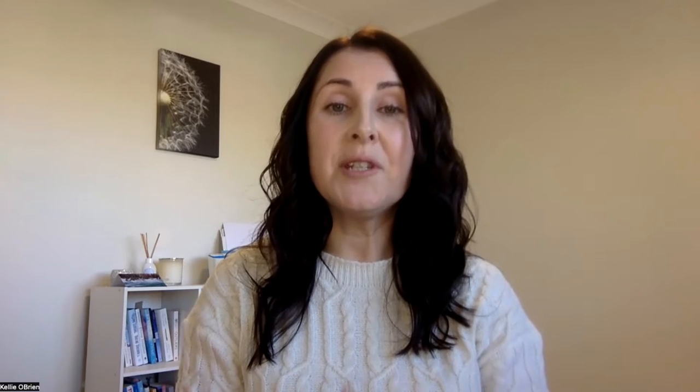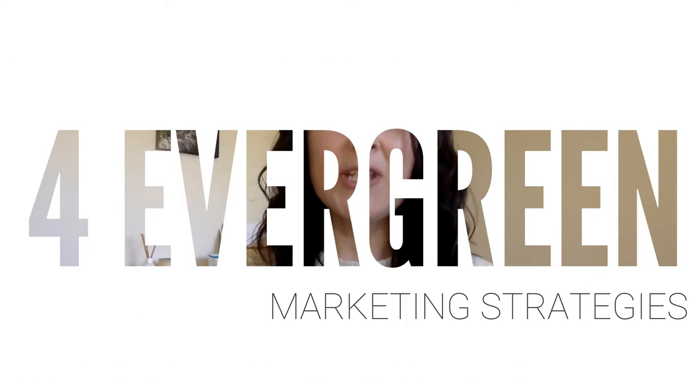I want to share with you four different evergreen marketing strategies that you can be using in your business.